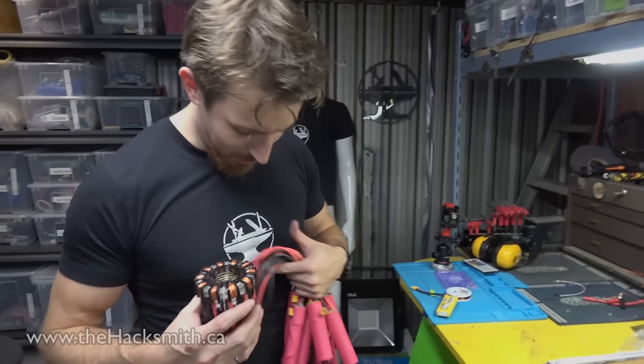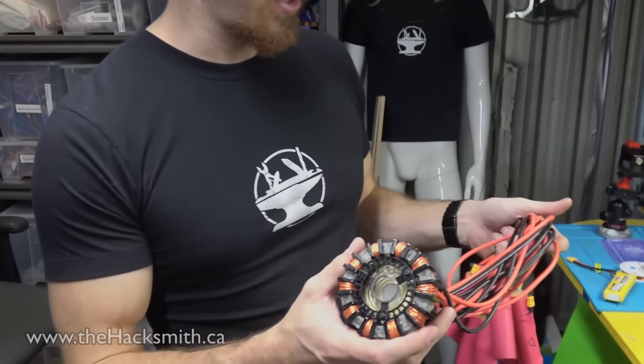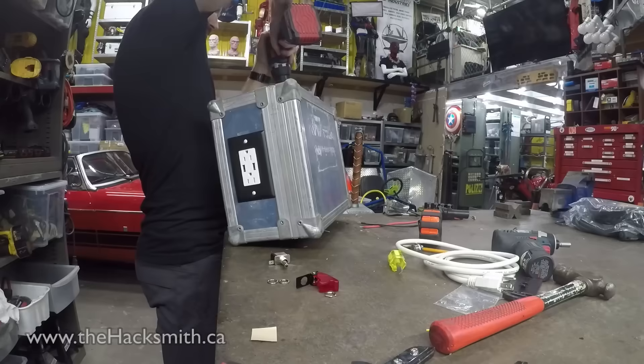Obviously I don't have a hole in my chest so I can't actually wear this arc reactor. So I thought it'd be nice to make a nice kind of display case that we can use for when we're actually powering stuff.